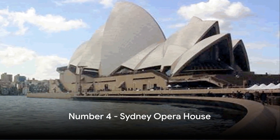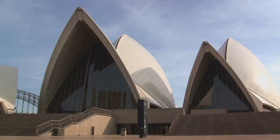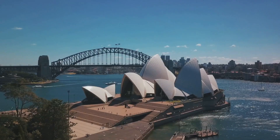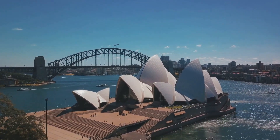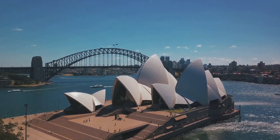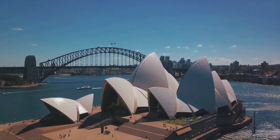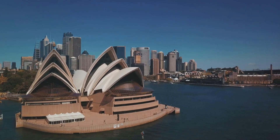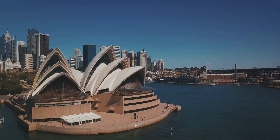Number four on our list is the iconic Sydney Opera House. A masterpiece of late modern architecture designed by Danish architect Jørn Utzon, this structure takes inspiration from nature, resembling a fleet of ships in full sail. With over a thousand rooms, including five performance spaces, it's a hub of creativity and a beacon for performing arts. Inside, it's home to world-class performances — from opera, ballet, and symphony to contemporary music, theater, and dance.